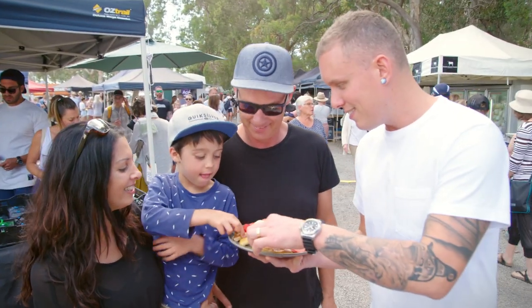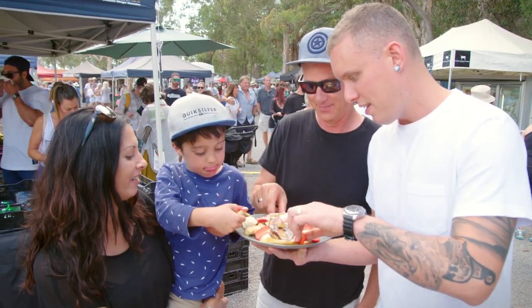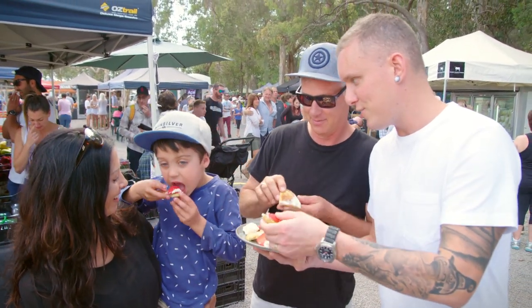Take a shot. There we go. Get into that. Get a bit of strawberry on top.